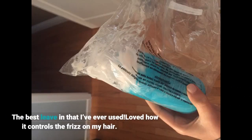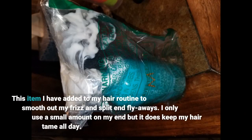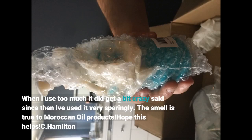The best leave-in that I've ever used. Loved how it controls the frizz on my hair. This item I have added to my hair routine to smooth out my frizz and split-end fly-aways. I only use a small amount on my ends but it does keep my hair tame all day. When I use too much it did get a bit crazy, so since then I've used it very sparingly. The smell is true to Moroccan oil products.